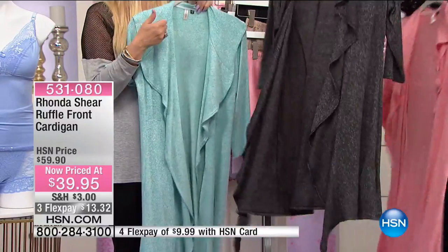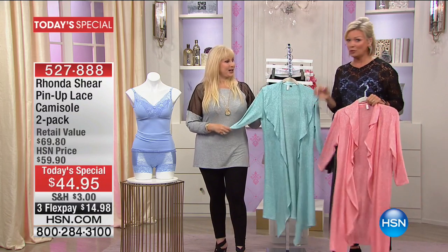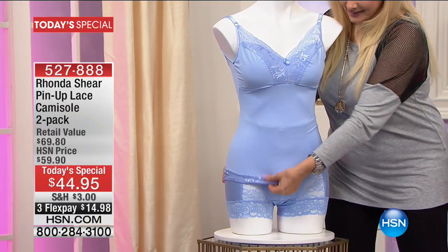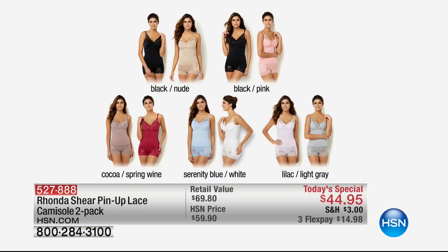Some people come over to the house and I like to just throw something on for more coverage. The cardigan item number is 531-080. I have to remind you of the Today Special because I don't want you to miss out. I believe the Serenity Blue and White has sold out. We also have it in black with a nude, a beautiful spring wine color that comes with cocoa, black and pink, and lilac and light gray. Last call in the black and pink too — 527-888. I think we've sold over 37,000 of our Today Specials.